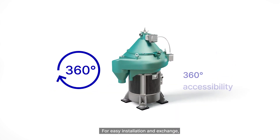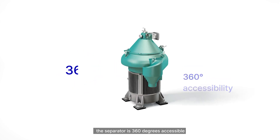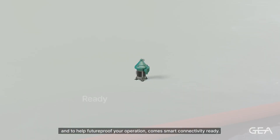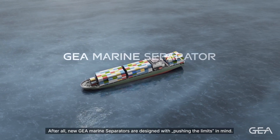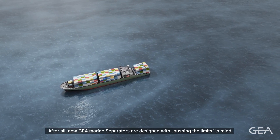For easy installation and exchange, the separator is 360 degrees accessible. And to help future-proof your operation, it comes smart connectivity ready. After all, new GEA marine separators are designed with pushing the limits in mind.